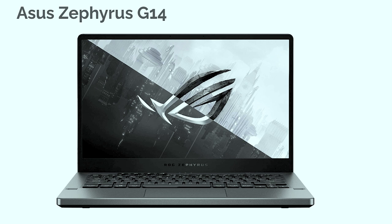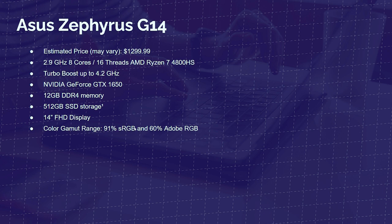The Asus Zephyrus G14 is a gaming laptop, but the reason it's made my list is because it's equipped with 91% sRGB and 60% Adobe RGB. For the price point and performance, this is a great laptop — a 4K editing laptop in my opinion, and that it's at this price point really blows my mind. It's a Ryzen 7 4800H, 2.9 GHz base, eight cores, 16 threads, 4.2 GHz turbo, GTX 1650 dedicated graphics, 12GB of RAM, 512GB solid-state drive, 14-inch Full HD display. It's all aluminum. My only complaint is the keyboard deck lighting — it's a little spotty and doesn't light super well. Not only can you do photo editing, but you can get into some video editing no problem.